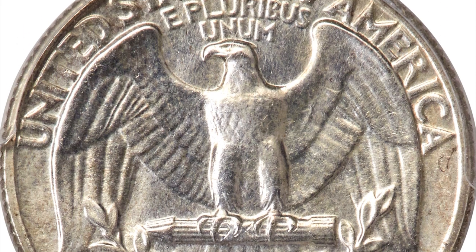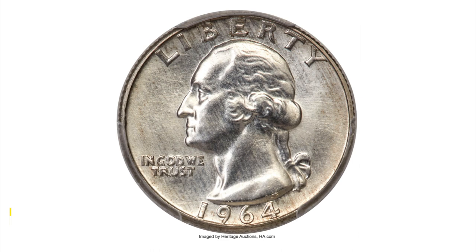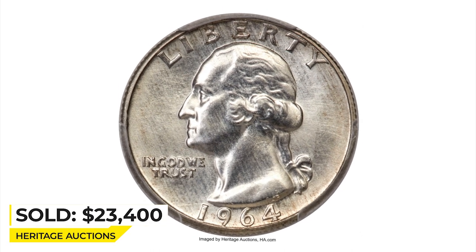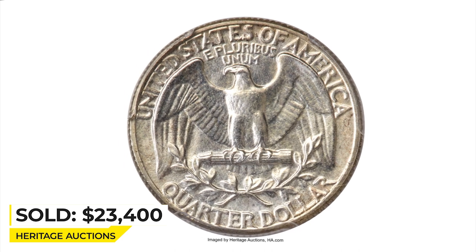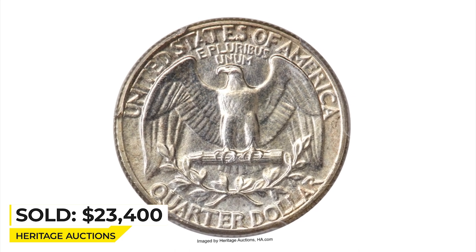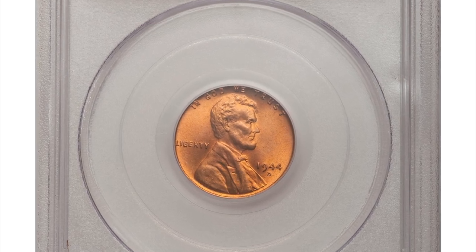The design elements are sharply detailed throughout, and the impeccably preserved surfaces are lustrous and appealing. Sold on February 9, 2023 for $23,400 at Heritage Auctions.